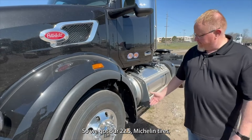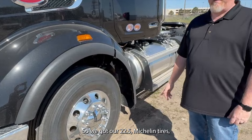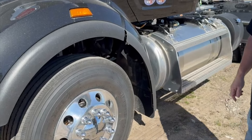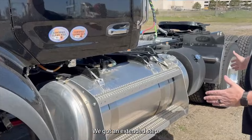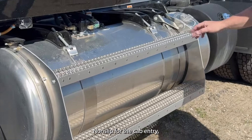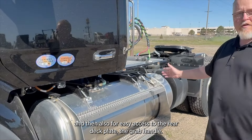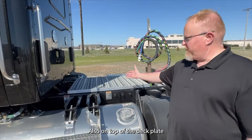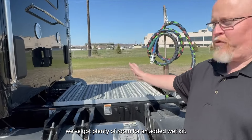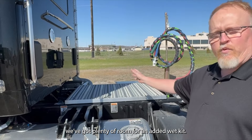So we got our 22 and a half Michelin tires, and you move back to the 150 gallon fuel tank. We got an extended step non-slip for the cab entry, and then also for easy access to the rear deck plate grab handle. Also on top of the deck plate here in this area we got plenty of room for an added wet kit.